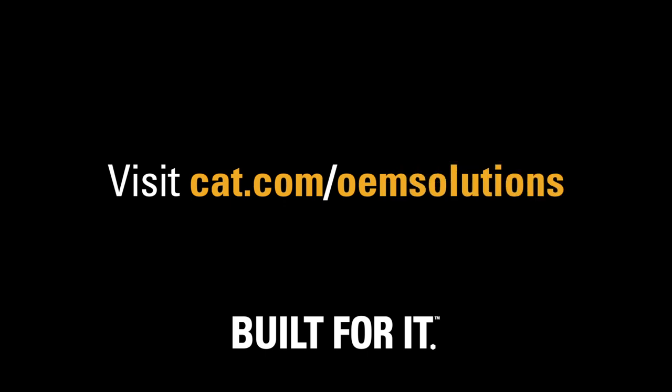Check out the complete product range at KlineProducts.com. Kline Products has more than 45 years' experience designing and fabricating steel tanks. To learn more about how the Caterpillar OEM Solutions Group can help meet your company's unique machine needs, visit cat.com/OEMSolutions.